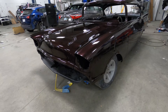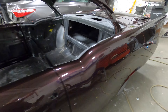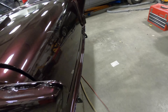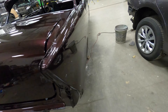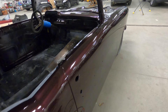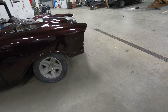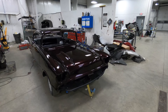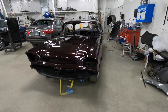All right guys, it's all back together. All colour sanded, buffed. There you go, all done. Looks good — it was a long week. That looks fantastic, it really does. It looks good.